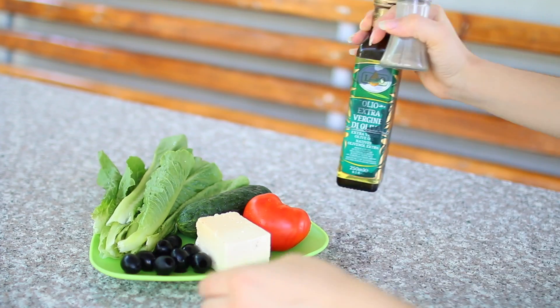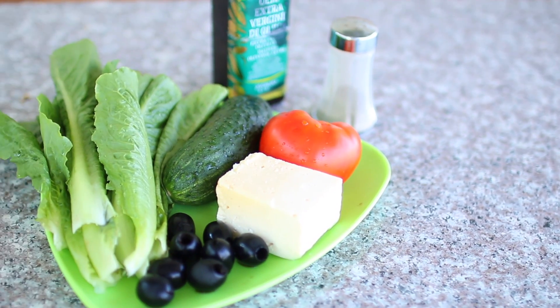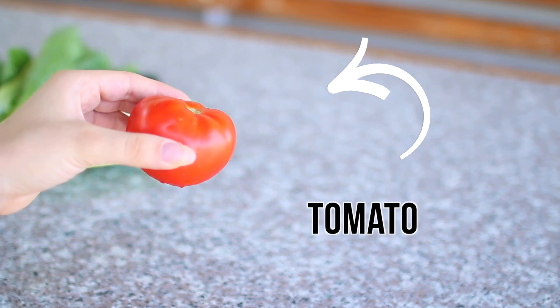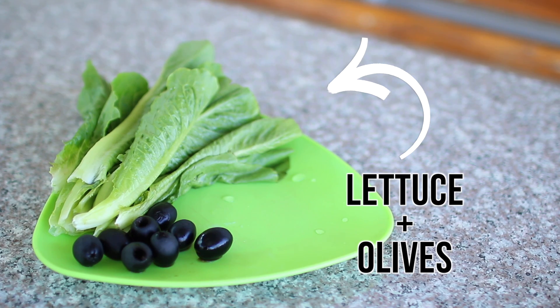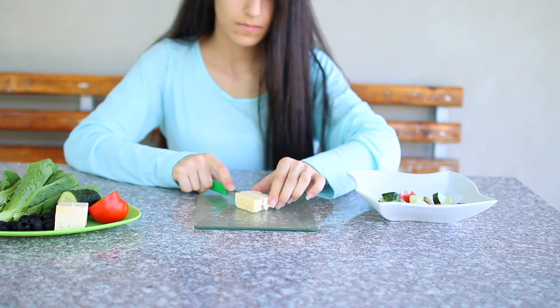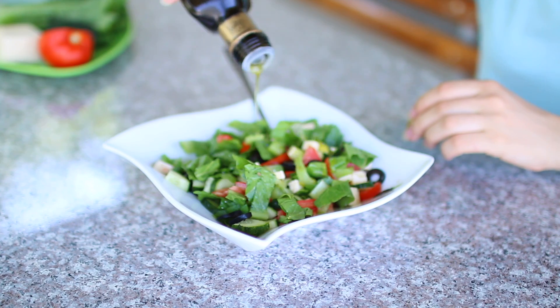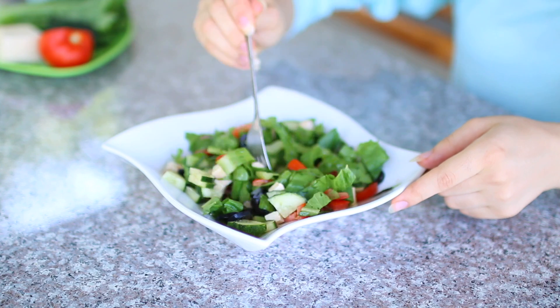I make a Greek salad for breakfast pretty much every day because it's really yummy and nutritious, but at the same time super easy to make. All you need is a tomato, a cucumber, some cheese, some lettuce, and a few olives — just cut all of them into little pieces and mix it together. I'm pretty sure this isn't the original recipe but this is the one I use and I love it.